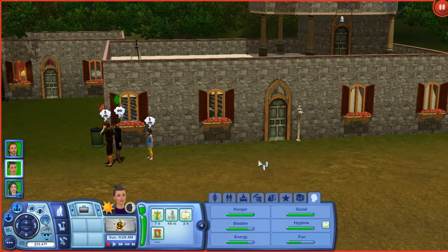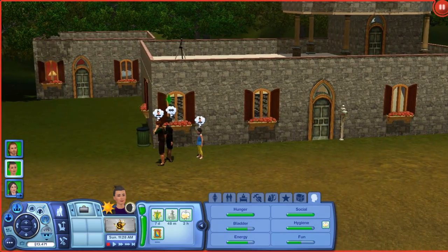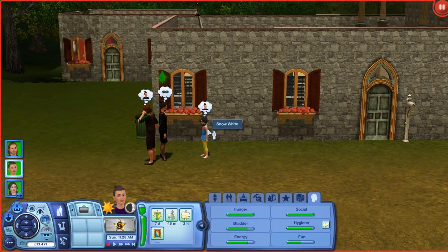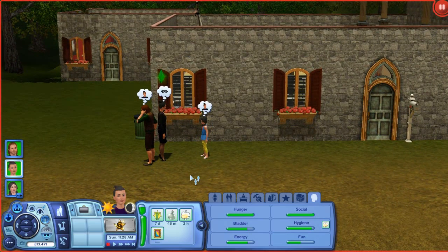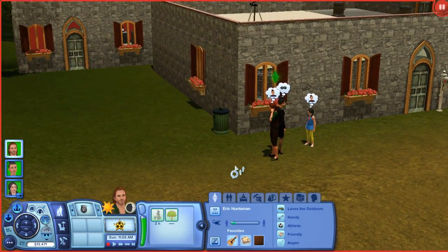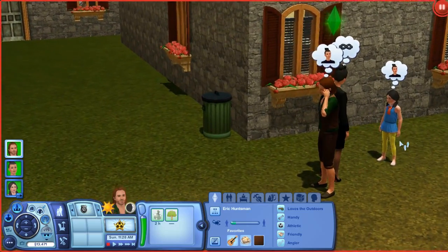Let me just show you the characters first. In her childhood she has to live with the Huntsman and the Queen. I've said Queen Evil because I didn't really want her name to be Evil Queen — I wanted it to show up as Queen. And then we obviously have Snow White. The Huntsman loves the outdoors, is handy, athletic, friendly, and an angler.